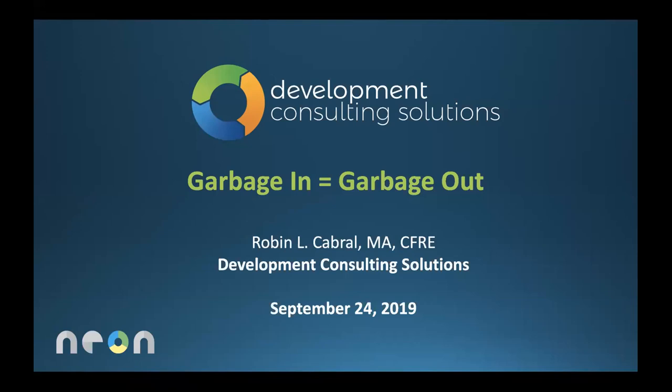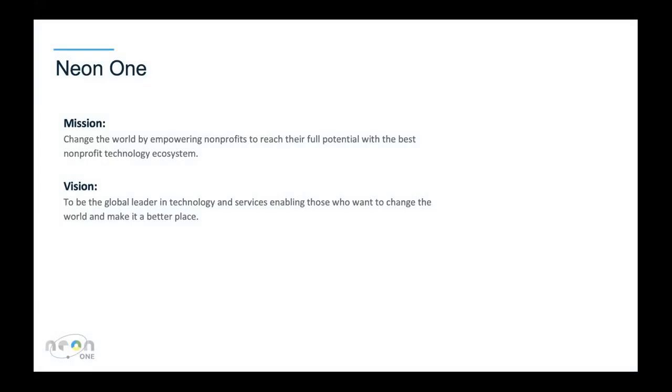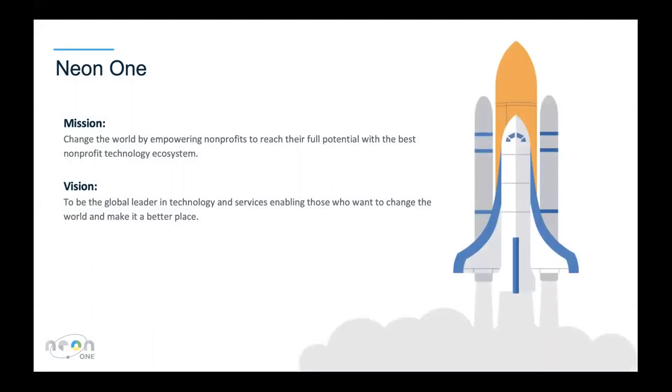Before we do that, just want to go over a few key items. On the next slide we'll see a little bit about us — Neon One, with a space-themed graphic. We love the space stuff; it gets us excited. Neon One, putting on this webinar, is a technology ecosystem designed for mission-driven organizations like your own, and we're excited to have you.